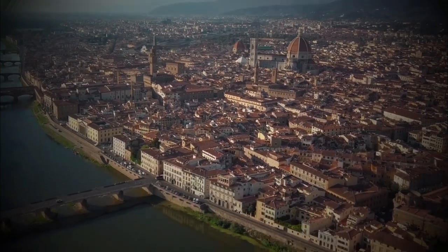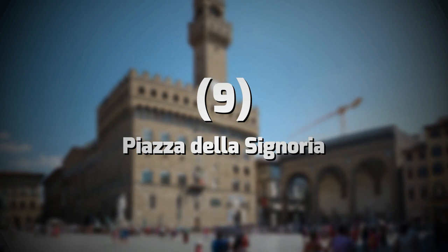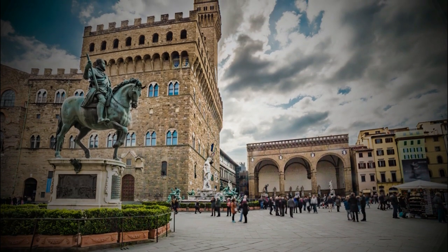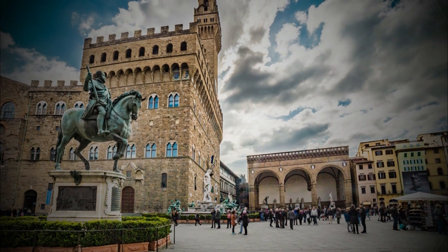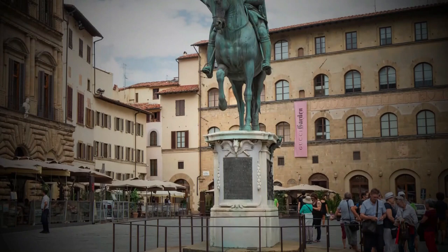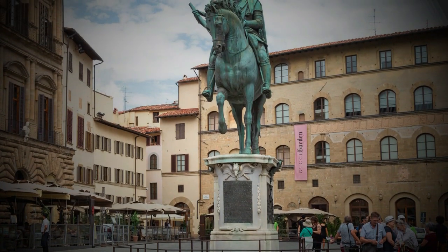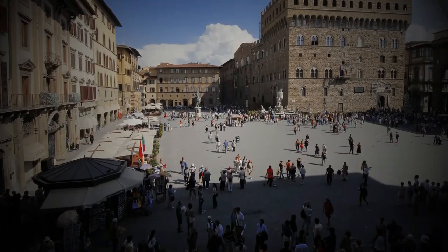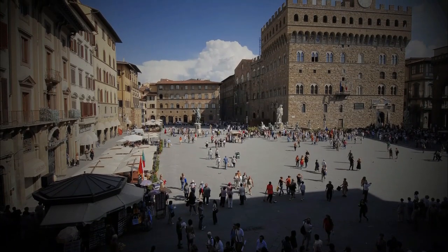Number 9: Piazza della Signoria. One of the most prominent squares in Florence, Piazza della Signoria is located at what was considered the political heart of Florence. The square was the site of many historical events and houses several prominent buildings and sculptures. Many events take place on Piazza della Signoria.